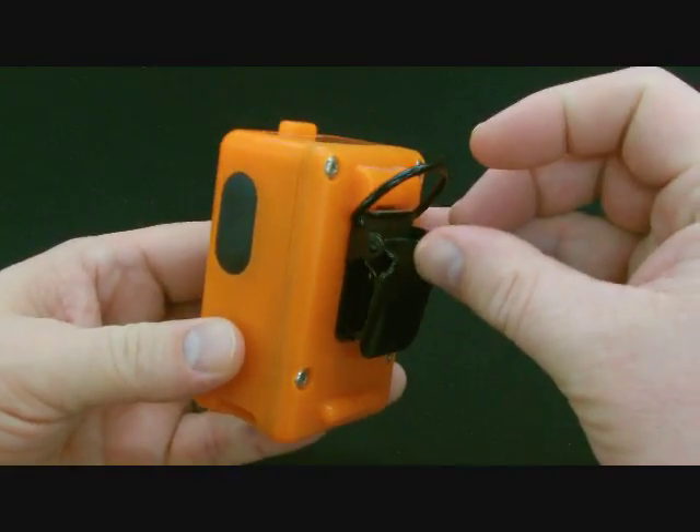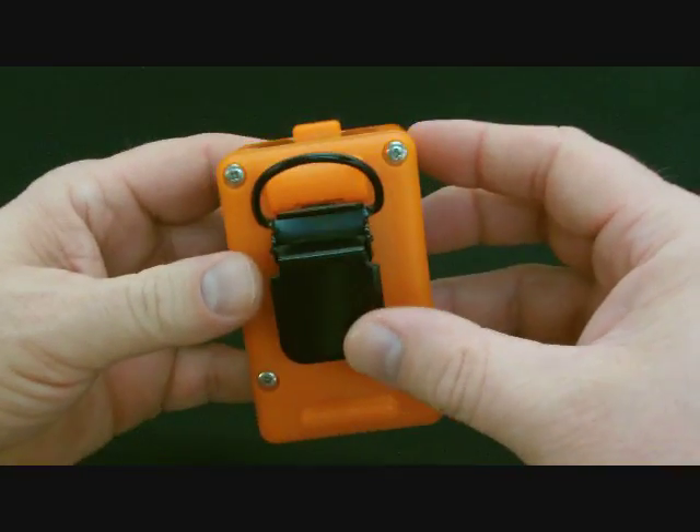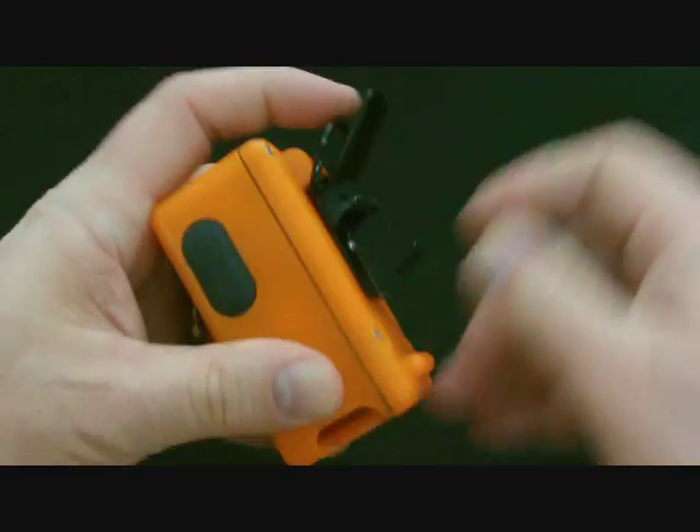The case is rugged, high-temperature, impact-resistant, translucent, orange polycarbonate.